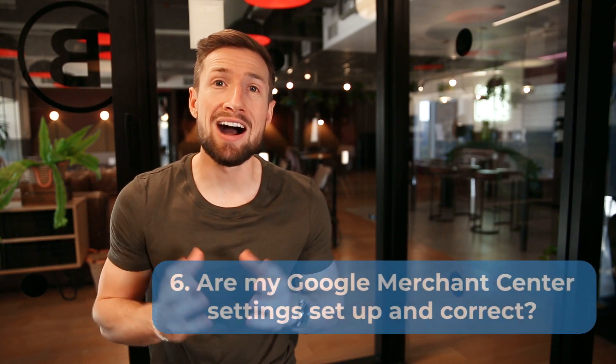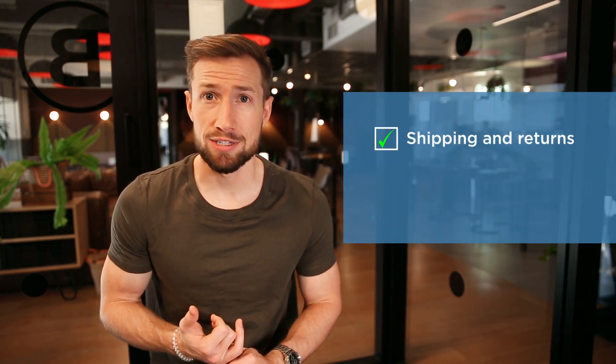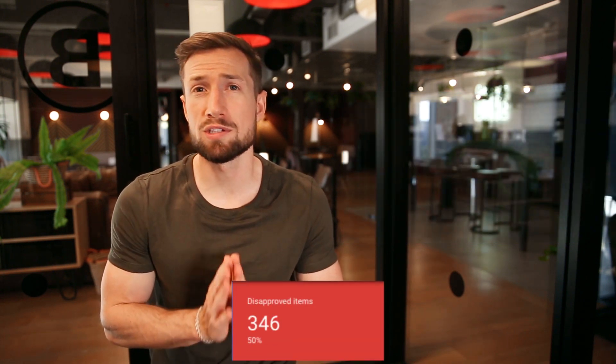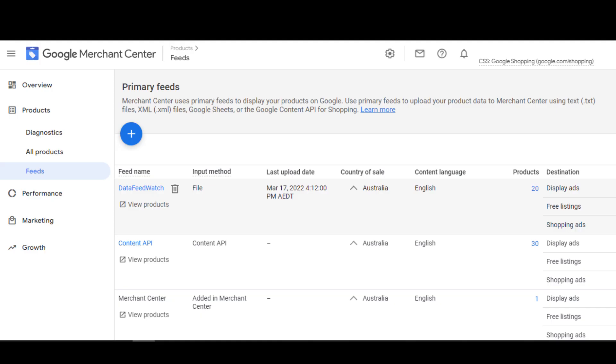The next thing you want to check is: are your Google Merchant Center settings set up correctly? This includes everything we've covered, such as your shipping and return settings, your tax settings, your business information settings. We also want to make sure that none of our products have diagnostics issues. And finally, we want to make sure that our feeds are set up and active. You wouldn't have been able to set up your shopping campaign unless your feed was set up and active.